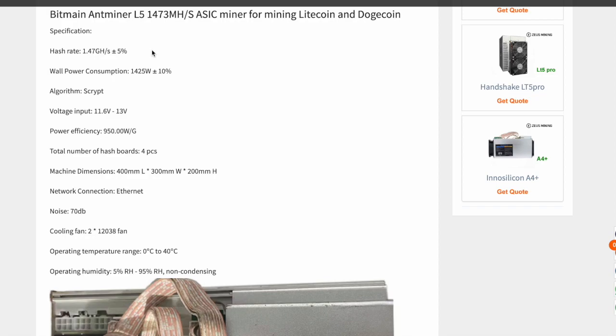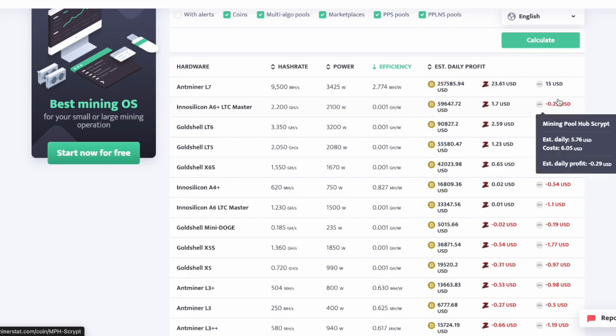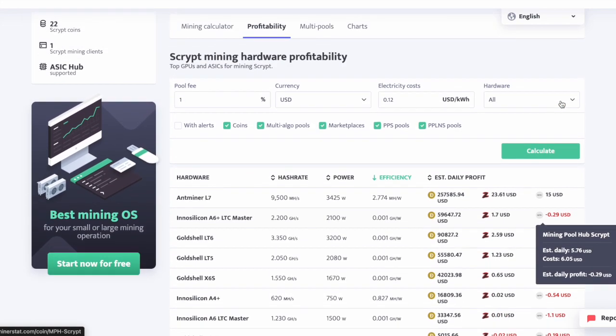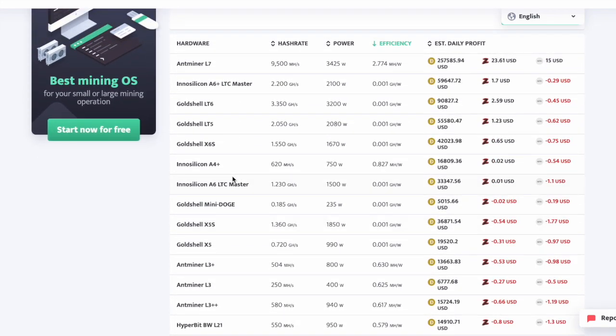From what I've gathered, this is a 120 or 240 volt miner with a hash rate of 1.47 gigahash at 1,425 watts. That puts this miner basically on par with the Innosilicon A6+ LTC Master, which as you can see today is doing about negative 29 cents after power at a 12-cent kilowatt rate — which is about where I'm at — with a 1% pool fee.